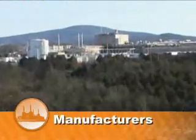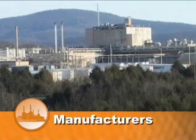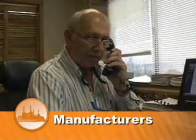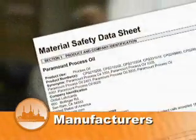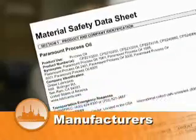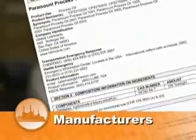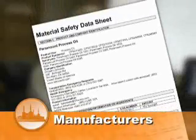The OSHA standards provide that the first line of hazard communication and responsibility begins with the producer of the product. All manufacturers must communicate the hazards of the product they create. Most often, this information comes in the form of a material safety data sheet. The manufacturer is obligated to ensure the safe management of the product for the duration of its existence, from cradle to grave.